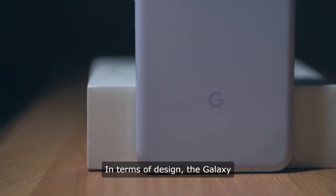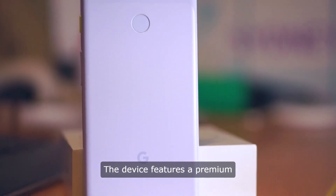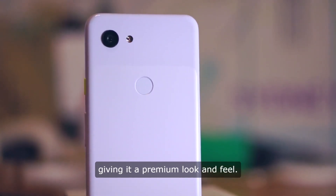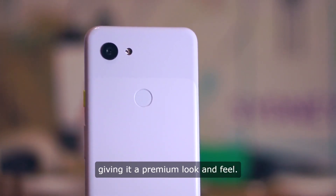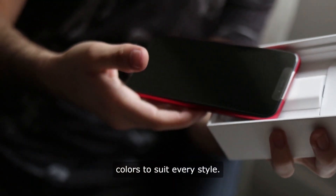In terms of design, the Galaxy Z Fold 5 is sleek and stylish. The device features a premium glass and aluminum construction, giving it a premium look and feel. It also comes in a range of colors to suit every style.